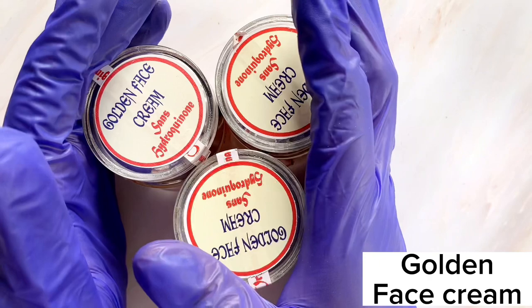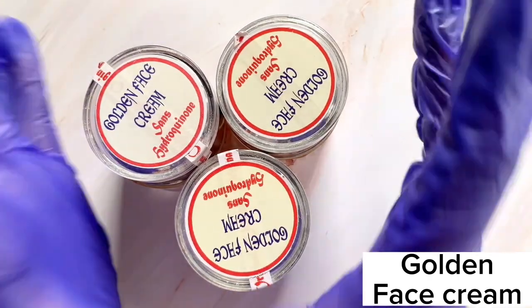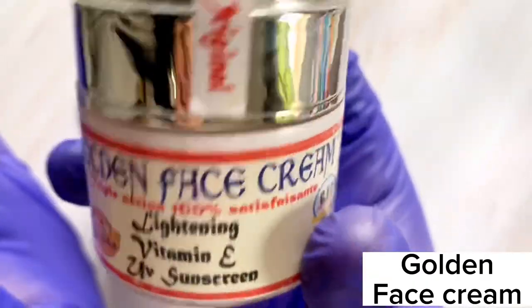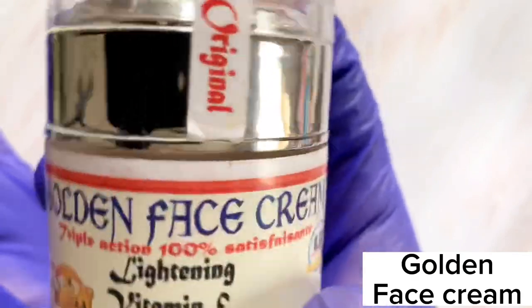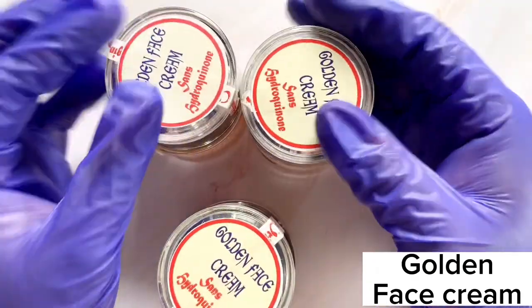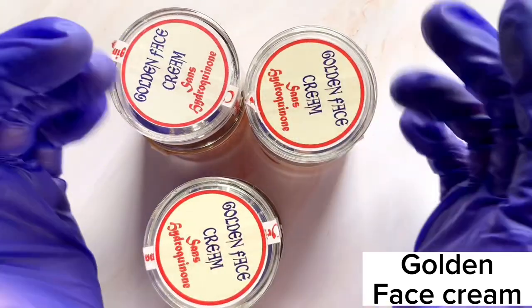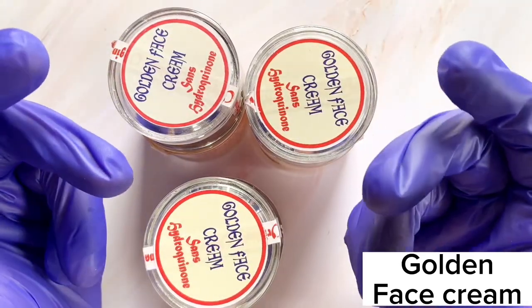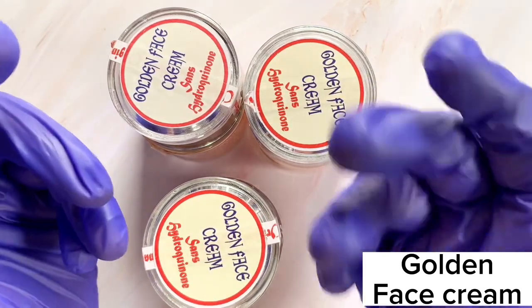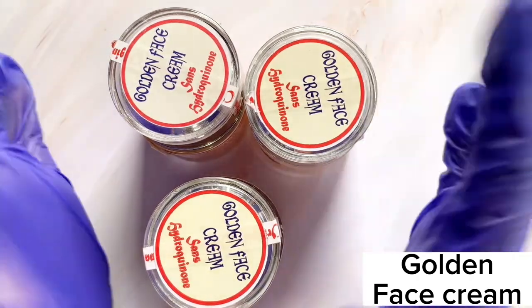Out of these three Golden Face Creams, only one is original — the other two are imitations. When I used the original one, I saw results, but the two imitations did not work at all. Everything on the packaging looked the same, which upset me, because if the only method I knew was no longer valid, I'd be buying fakes without knowing.